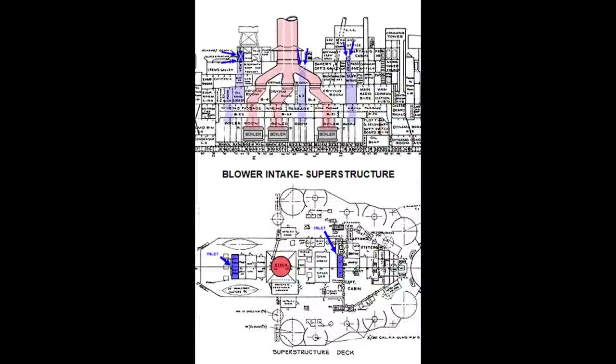Let's follow fresh inlet air where it comes into the ship through the vent system and into the boiler rooms. We'll then trace high-temperature exhaust along its path as it leaves the ship. We'll start by going to the O1 level just above the main deck to look at the inlets for boiler rooms 2 and 4, indicated with X marks on the profile drawing.